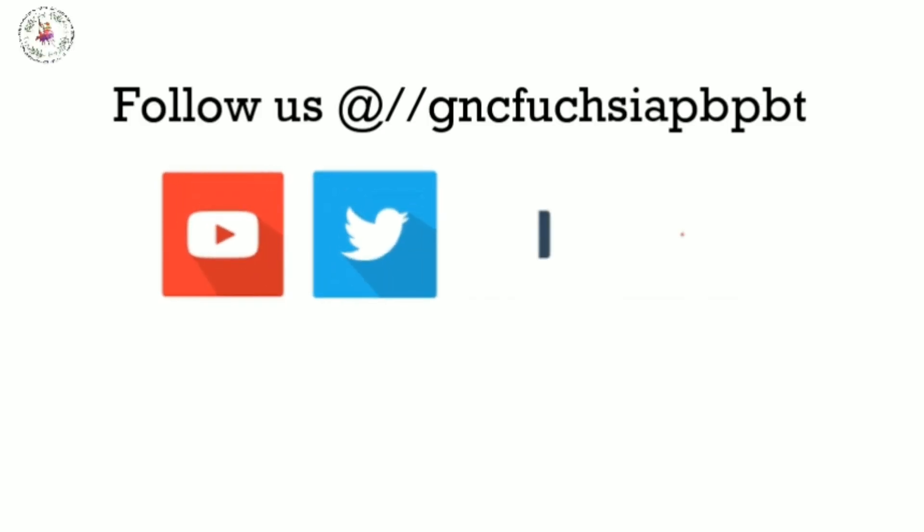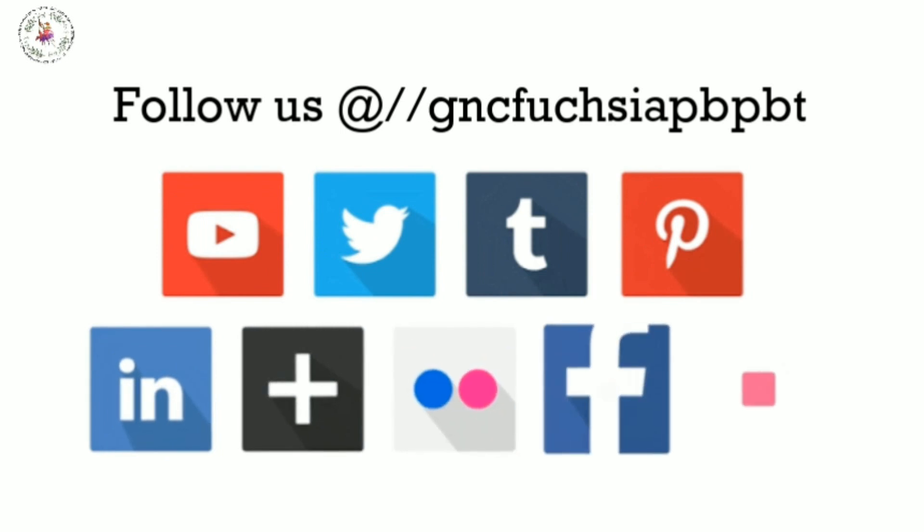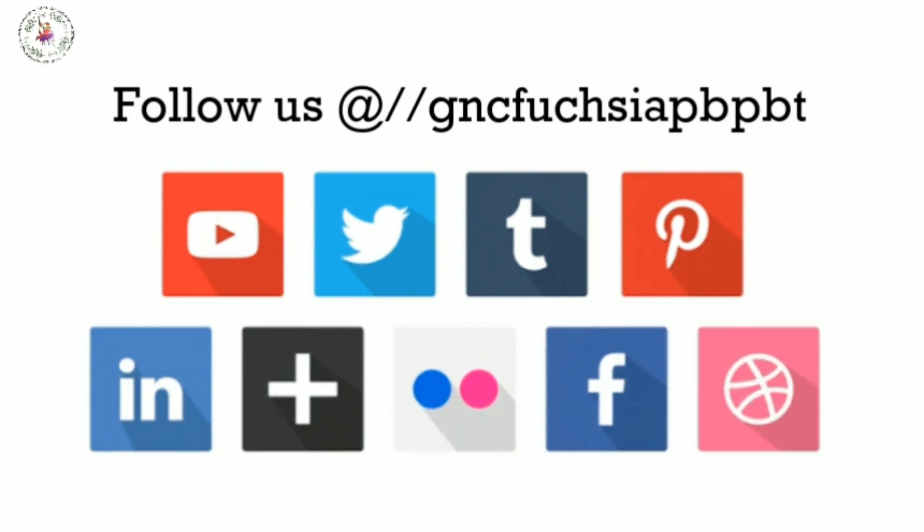Want to know more about these topics? Please follow us on Twitter, Facebook, and Instagram, and don't forget to subscribe to our channel.